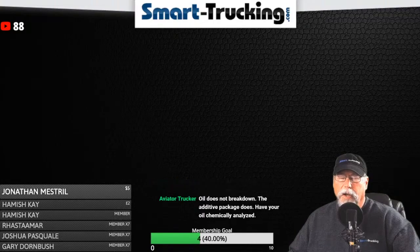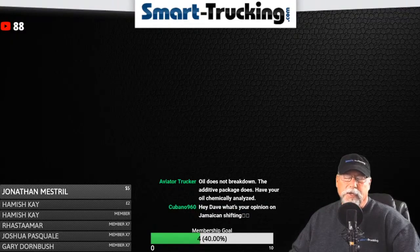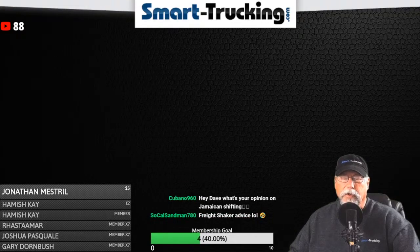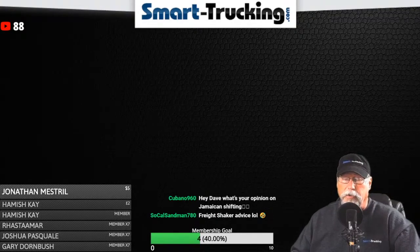Grilled Mortal says he changes the diff and tranny oil once a year, and that's a good practice too. There's no such thing as changing the stuff too early. There's the cost of it involved, but you've got to weigh that against the life expectancy you're hoping for from the truck.